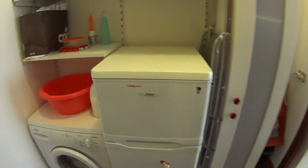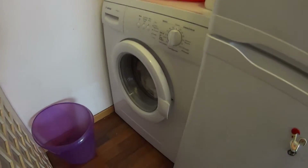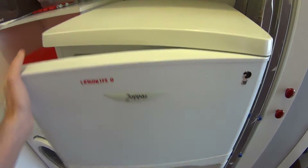Through this little laundry room, where we find the washing machine, freezer and fridge, we access the bathroom.